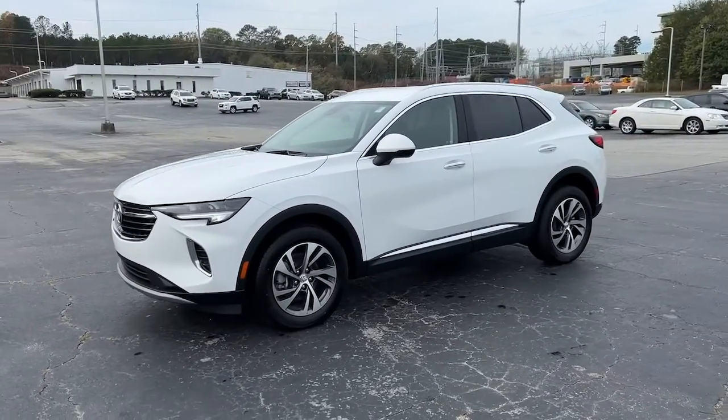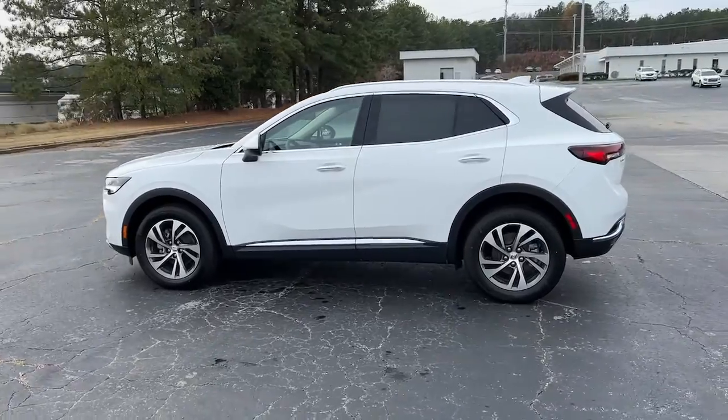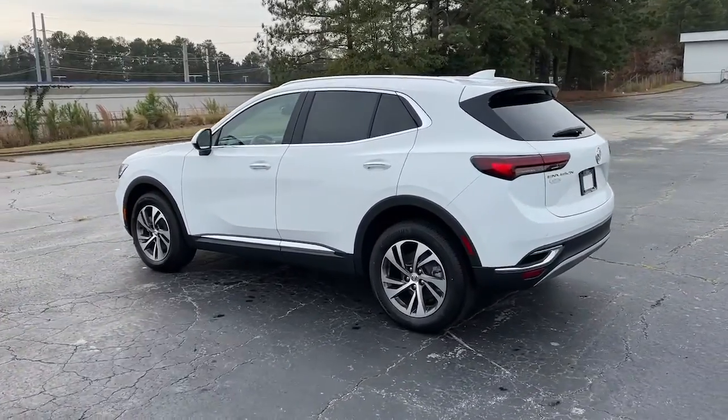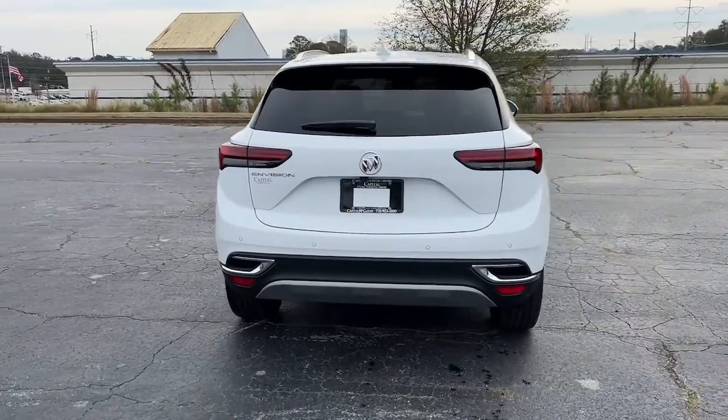Picture yourself in the 2023 Buick Envision. The Envision's premium styling, advanced technology, powerful performance, and versatility let you explore your world with confidence.